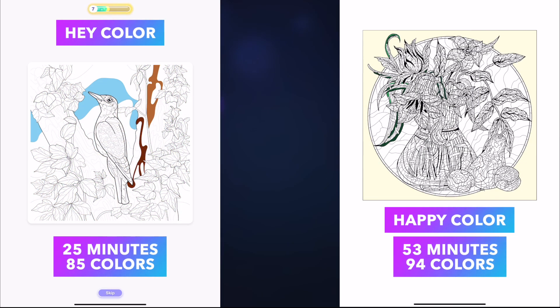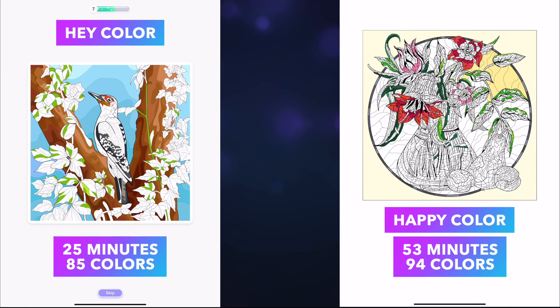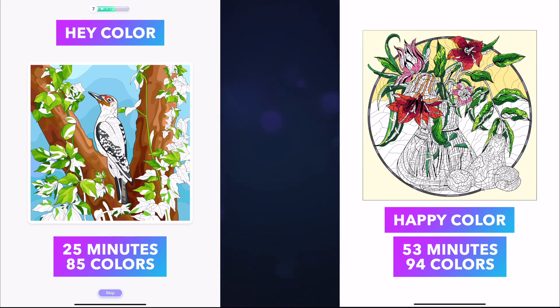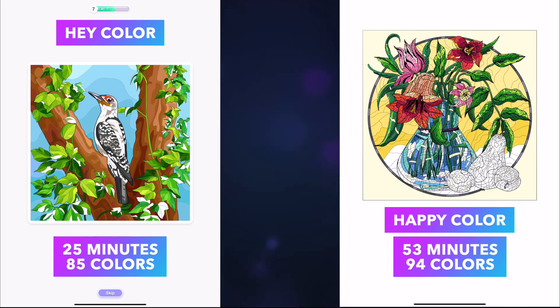After finishing that sweet little bunny, I pulled up both apps on one iPad to do some comparisons. I picked two pictures with a similar number of colors — one was a daily pic and one was an editor's pick, so I felt they were comparable. The art style for Hay Color is a little more simple than Happy Color. The Hay Color picture took me only 25 minutes with 85 colors, while Happy Color took twice as long and had 94 colors, with many more small fill areas.